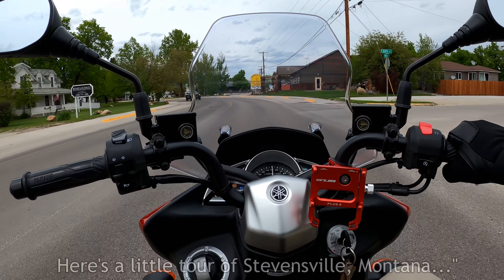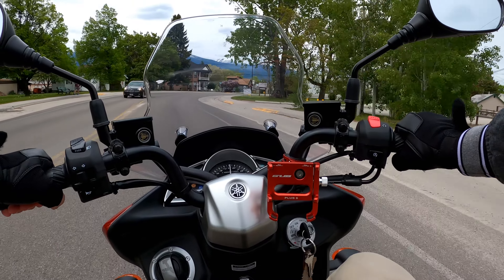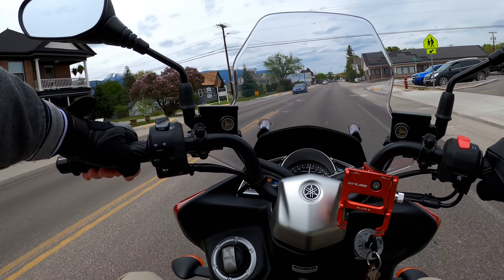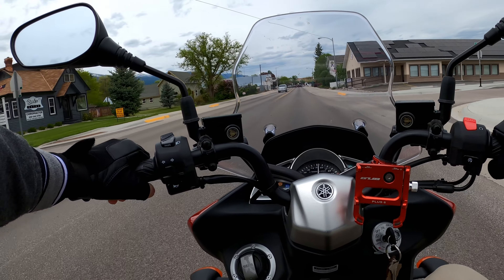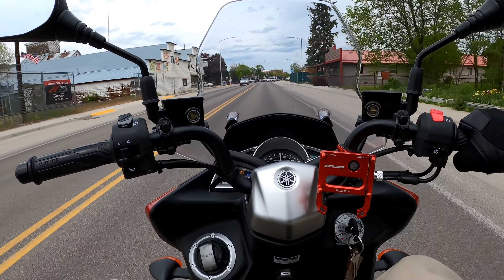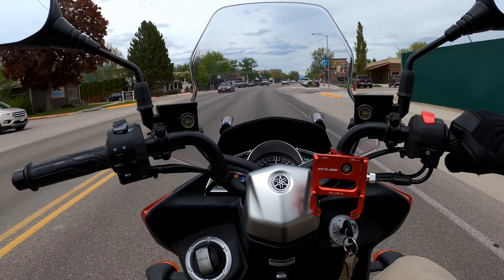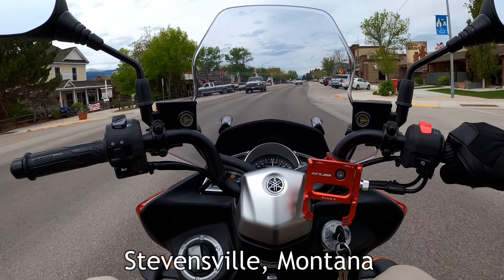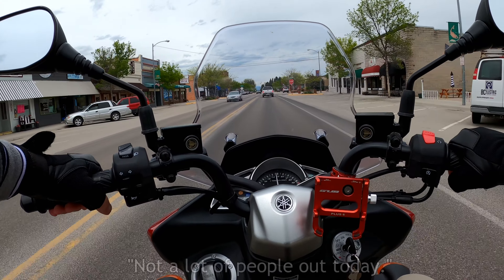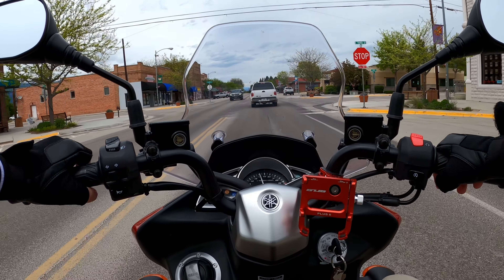Here's a little tour of Stevensville, Montana for you. We've got the downtown coming up here. Not a lot of people out today. Crossing 3rd Street.